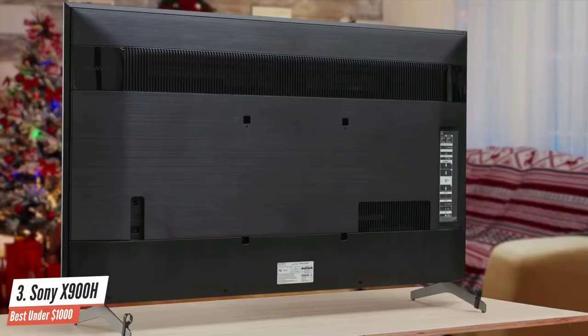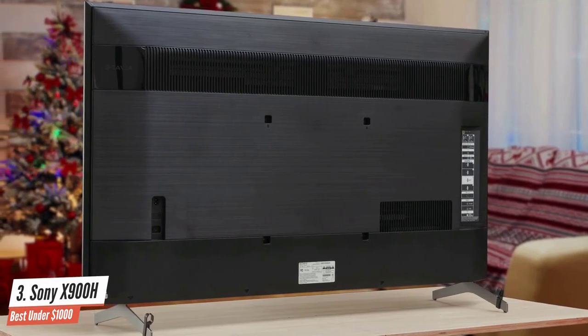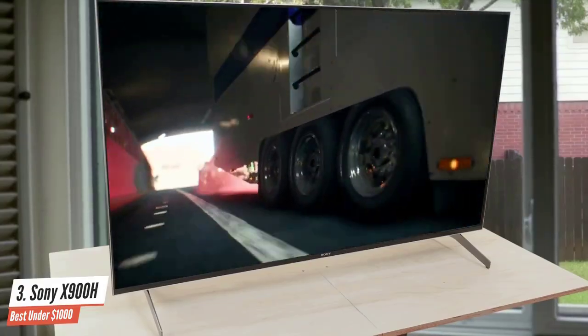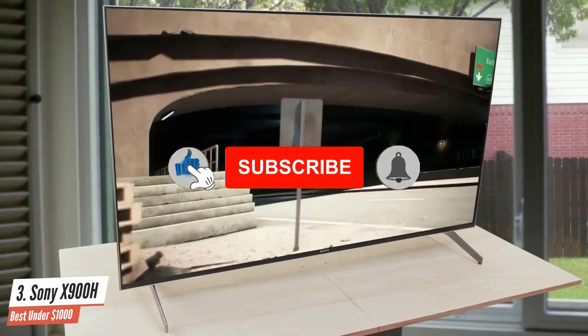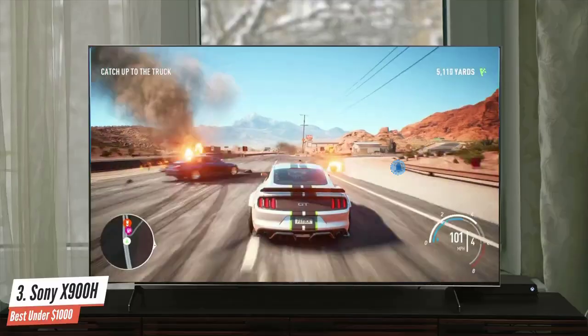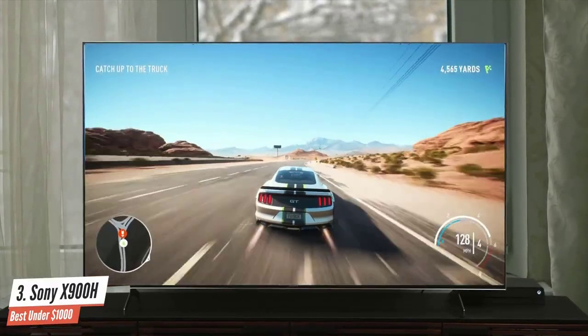Is the Sony X900H the PlayStation 5 TV? It's hard to say for sure until PlayStation 5 arrives, and even more crucially, until Sony releases the firmware required to enable HDMI 2.1 and related features — no timeline has been announced. However, we would argue that its mediocre HDR picture quality is a big limitation, as more and more console games are released in HDR.